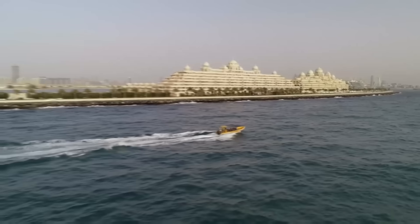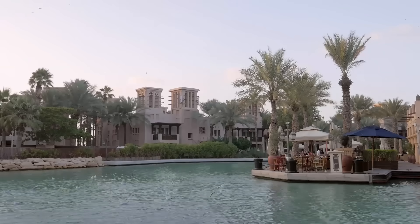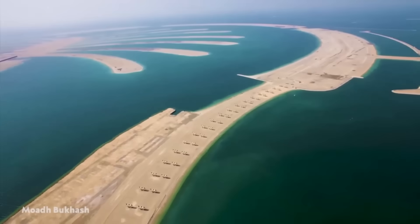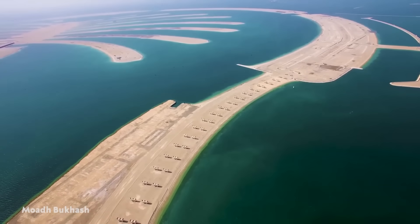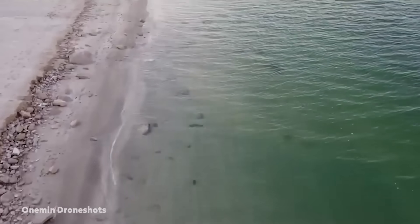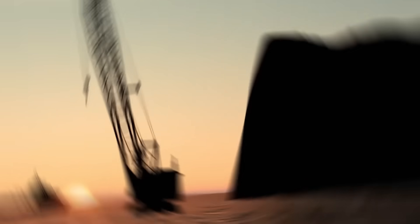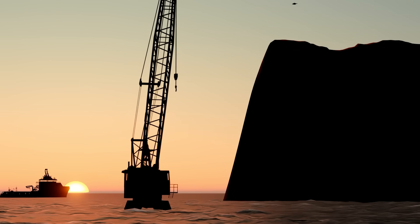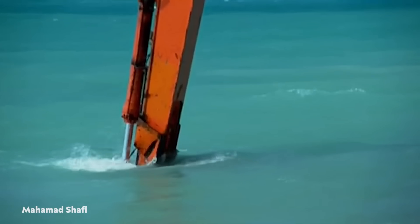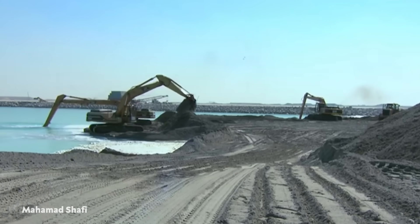At its deepest point, the Crescent of Palm Jumeirah stands a little more than 13 feet above low-tide sea level and sits in 34 feet of water. The lowest layer of the breakwater is sand, which is covered by an erosion-resistant, water-permeable geotextile. The sand is covered by one-ton rocks, and the structure is capped by two layers of large rocks weighing up to six tons each. A floating crane has placed a toe inside the crescent. The breakwater also has two 328-foot openings on each side to keep the 16 narrow, deep channels from becoming stagnant.